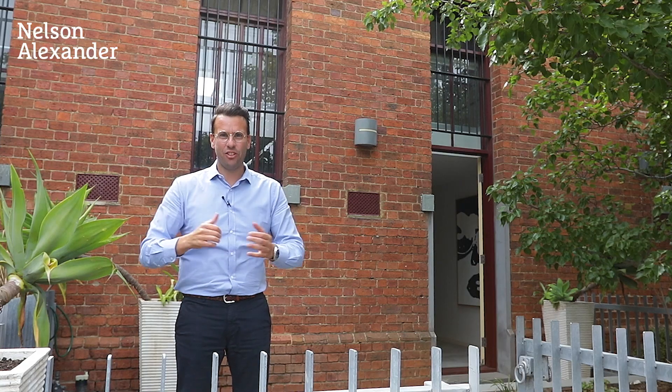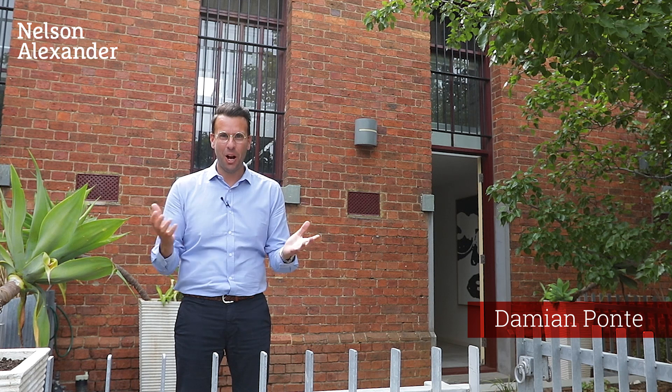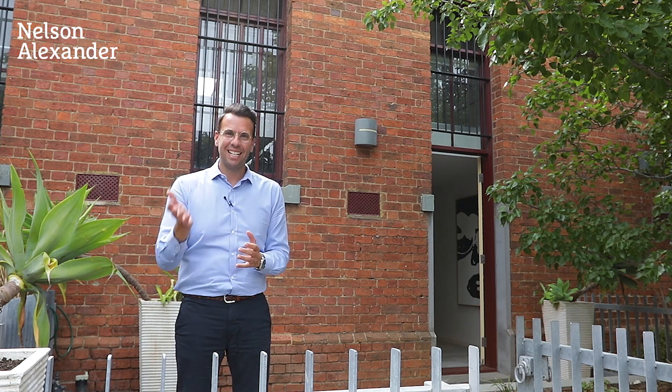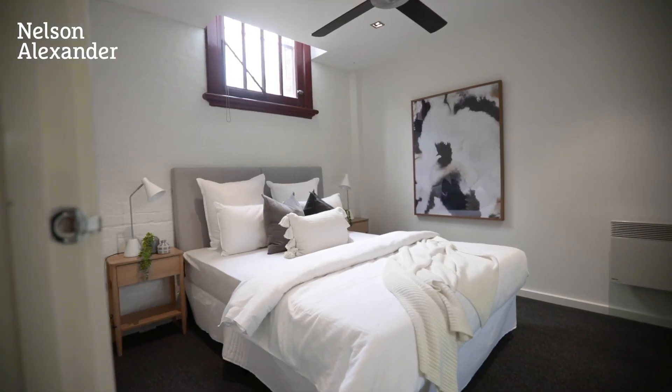Hi and welcome to 19 Industry Lane here in Coburg, a wonderful warehouse conversion that offers immediate lifestyle opportunity. I'm Damian from Nelson Alexander — come with me, let's check it out. The townhouse's character-filled interior comprises two double bedrooms,